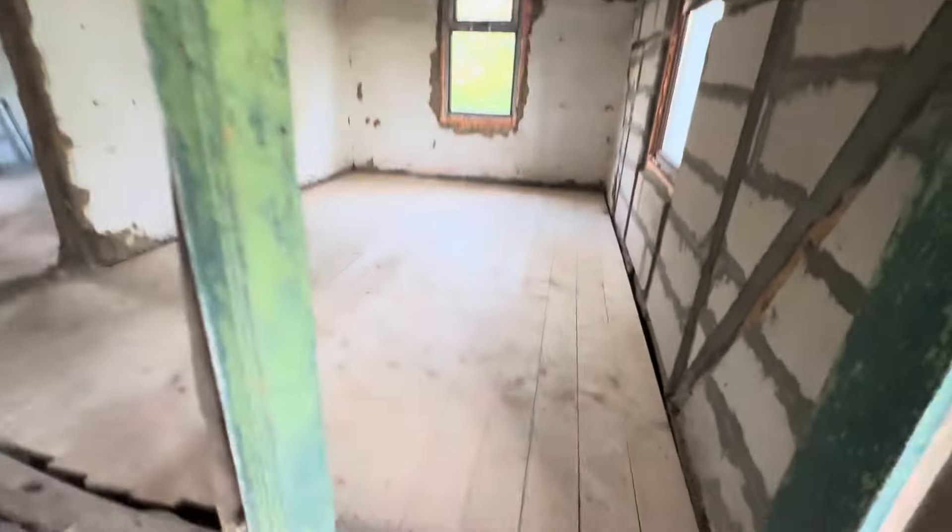We have some new floors here, loads of new stuff actually. Let's show you downstairs quickly.